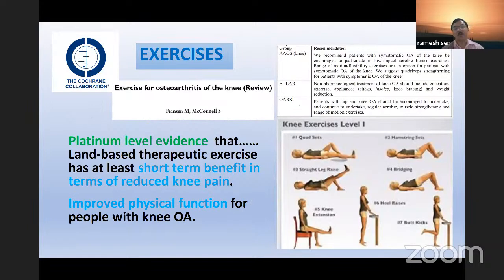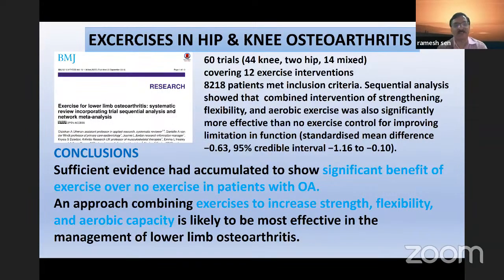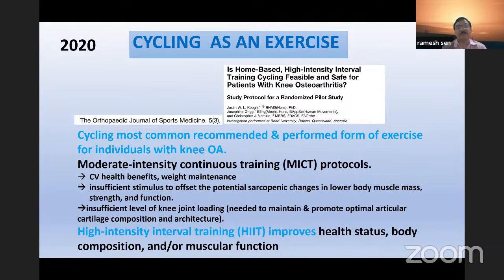Regarding exercises: Cochrane Review, American Academy guidelines, OARSI guidelines all agree there is benefit — whether long-term or short-term, exercise schedules help. Healthy weight maintenance exercises at least every week, properly scheduled, must be part of management in addition to supplements. A study covering 60 trials — 44 for knee, 24 hips, and 41 mixed — concluded there is sufficient evidence that significant benefit occurs from exercise over no exercise. Exercises must be combined to have strength, flexibility, and aerobic capacity. Cycling is recommended as a performed exercise. Both moderate intensity continuous training (MICT) and high intensity interval training (HIIT) are important.